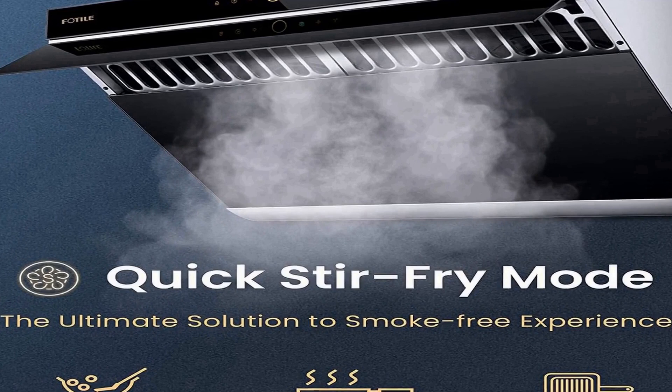Motion activation technology and stir fry mode — when held for 2 seconds — give you more control over your cooking needs. The dual centrifugal motor and impeller in this ducted range hood help separate up to 95% of grease and fumes, and achieve 98% odor reduction from the surrounding air.